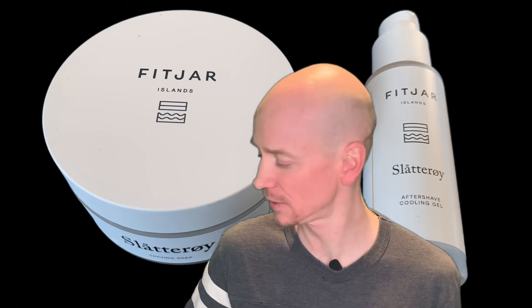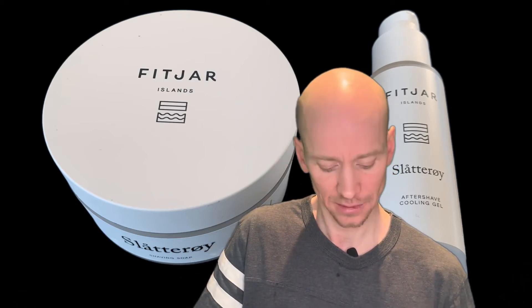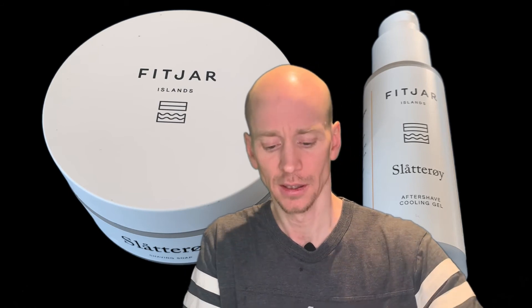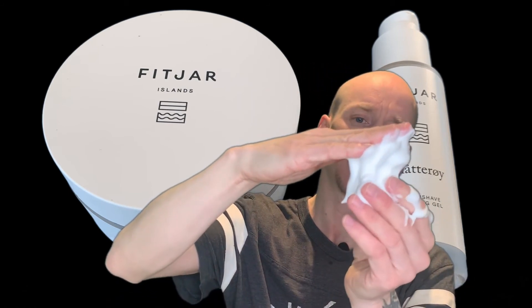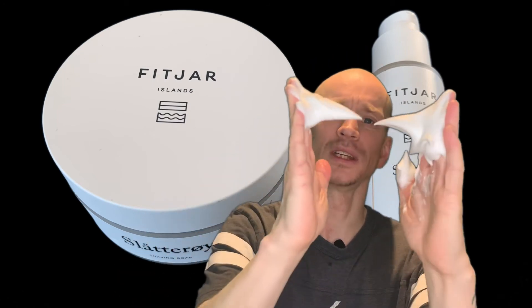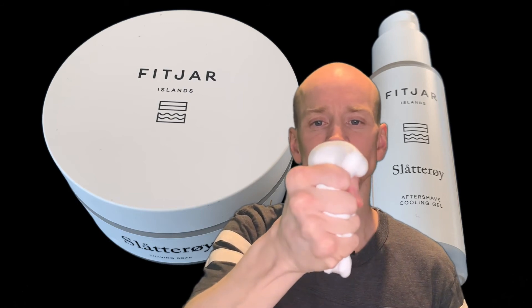This was my first time with Fitjar and it is very nice — it is fantastic. The glide is extreme, the post-shave feeling is fabulous, and the lather is so thick and good. It performs really well and it is not airy at all — just gives you the glide and hydration that you need in a shave. My skin feels fantastic, no irritation at all.